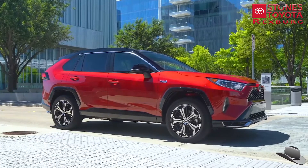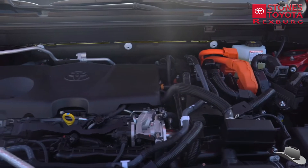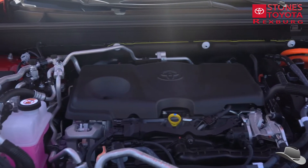This advanced plug-in hybrid technology relies on two traction motor generators, two boost converters, an enhanced heat pump HVAC system to improve EV range, and a newly developed high-capacity lithium-ion battery.